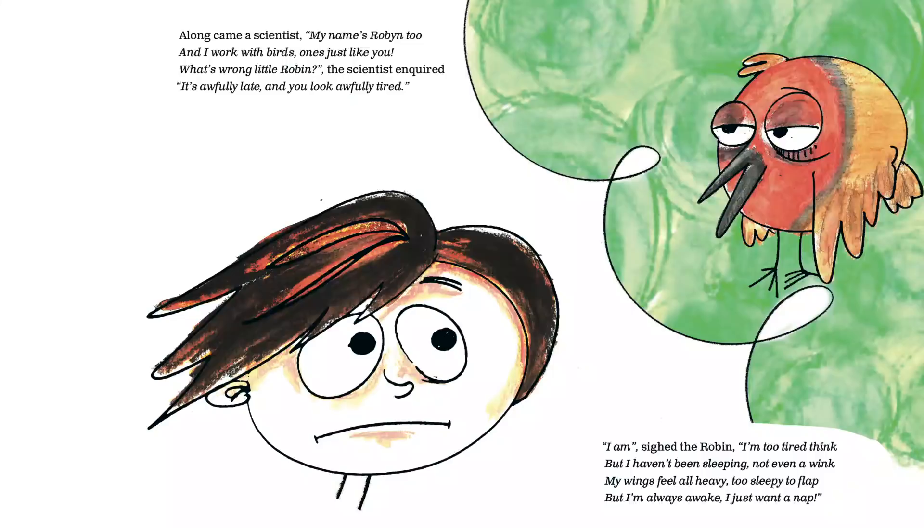Along came a scientist. My name's Robin too and I work with birds, ones just like you. What's wrong little robin? the scientist inquired. It's awfully late and you look awfully tired.